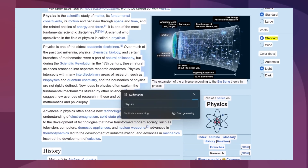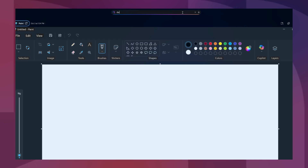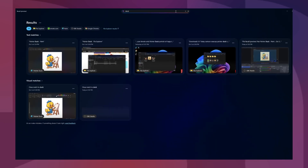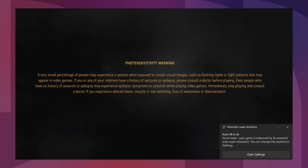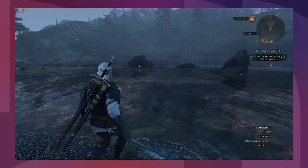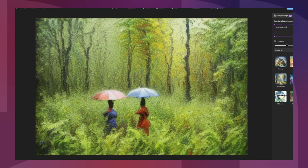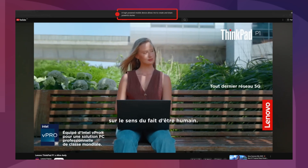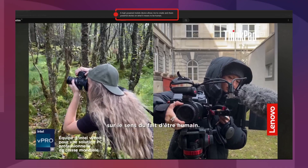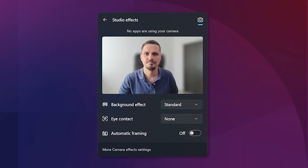Whether you are summarising text or creating bullet points with Click-to-Do, finding and revisiting an old project you worked on a few weeks ago using Recall, using the Automatic Super Resolution feature to improve your gaming experience, using the AI Enhanced Photos app to take your photos to the next level, translating what another person is saying in a video using live captions, or using the Windows Studio Effects to enhance your video conferencing experience,